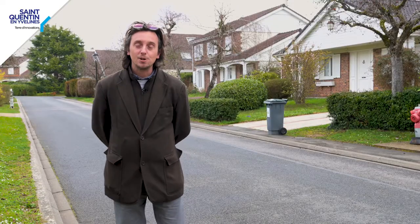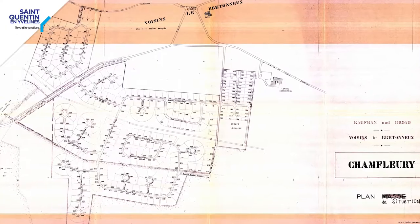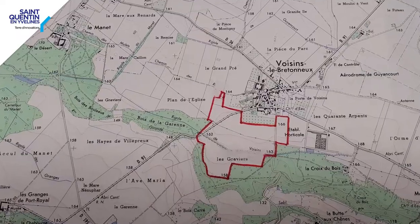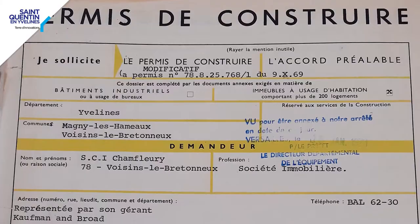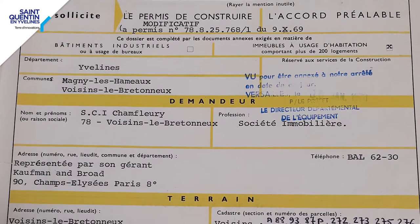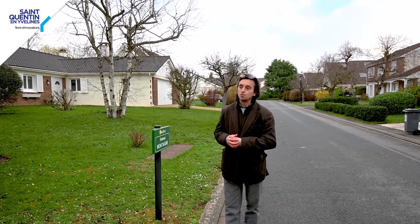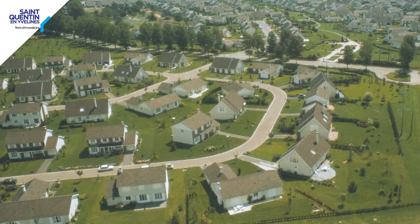50 years since the creation — we are of course back to the 1970s — the beginning of the Saint-Quentin-en-Yvelines new town operation, between July and November 1969, where the first building permits were signed to create this neighborhood of Champs-Fleury with the operator Kaufmann & Broad. This is an event in itself, since it is actually one of the first operations of the American operator in France.